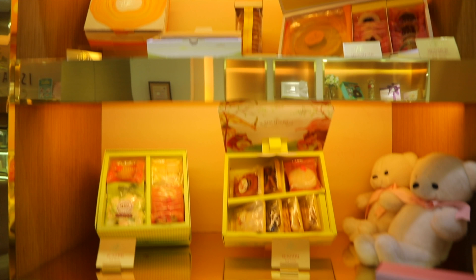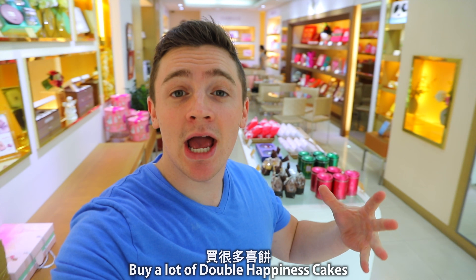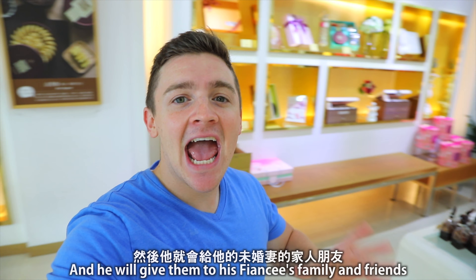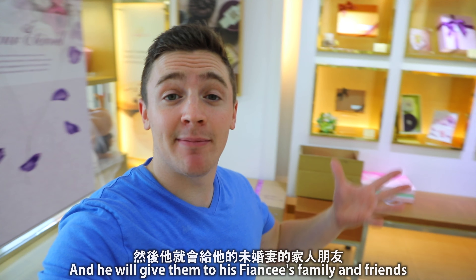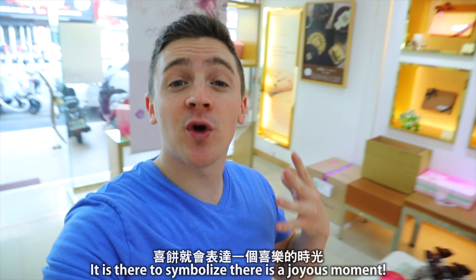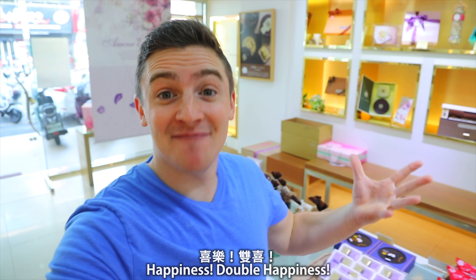Traditionally speaking in Taiwan, China, and lots of other Asian countries, when a man gets engaged, what he will do is he will buy a lot of these Shibing, Double Happiness Cakes, and he will give them to his fiancée's family and friends. And it is there to symbolize a joyous moment — happiness, Double Happiness.